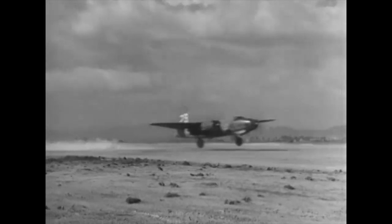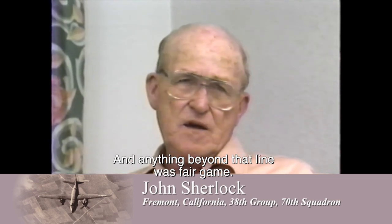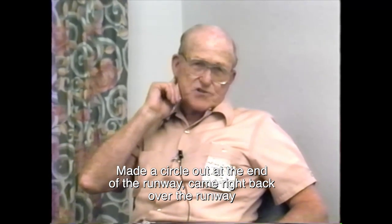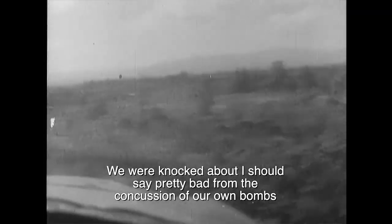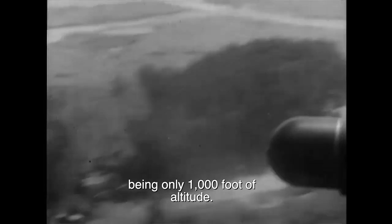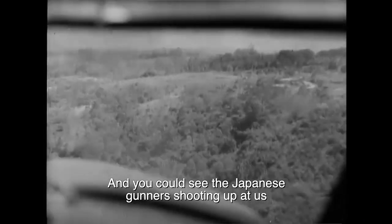The Maraudermen knew that bombs and machine gun bullets constituted a language that needed no interpreter. We were briefed that the Marines would put a red panel out in front of their lines, and anything beyond that line was fair game. Six ships with 2,100-pound bombs took off, made a circle at the end of the runway, came right back over the runway, and we only flew about two minutes when we passed over the panel the Marines had laid out. We were knocked about pretty bad from the concussion of our own bombs, being only at 1,000 feet altitude. Every man on the ship had a gun except the pilot and co-pilot, and they fired everything they had at anything moving below. You could see the gunners shooting up at us as we went over the lines and made a swift turn to come back.